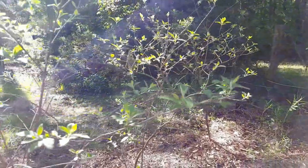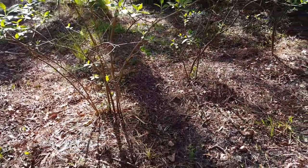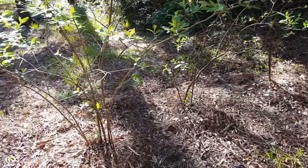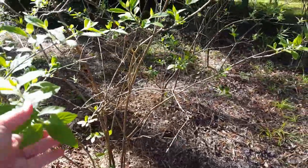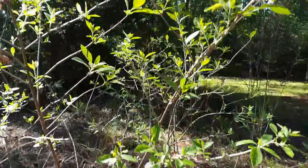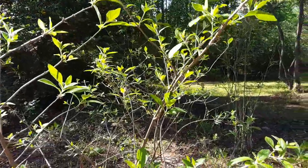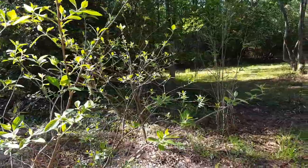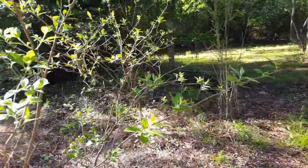These are the beautyberry bushes. I had scraped away all the vines and stuff from around them and put down some mulch — I need to go back in and weed. But these are the beautyberries, and deer really like these — the young tender leaves when they're first started out. I don't see where they've been munching on this one too much.